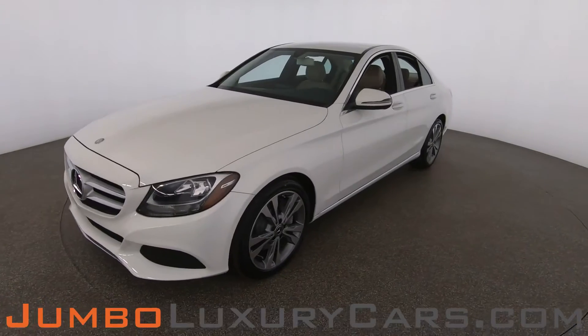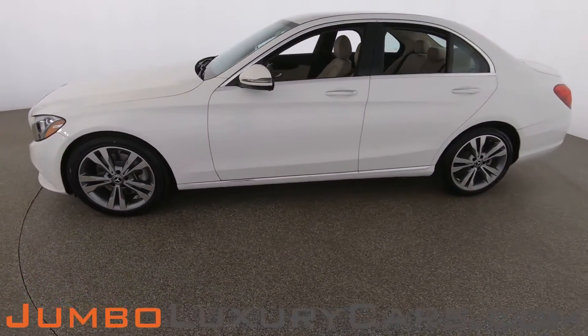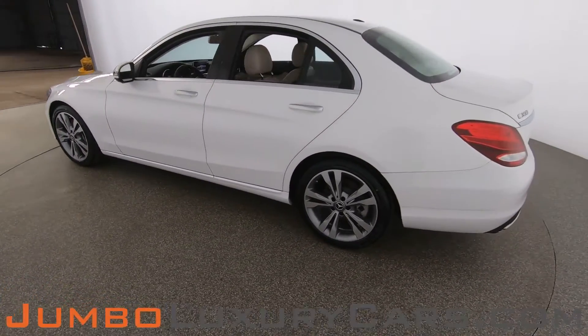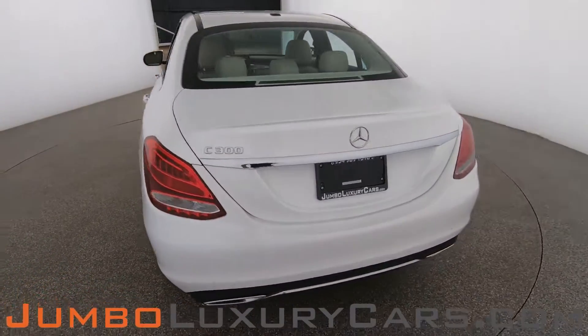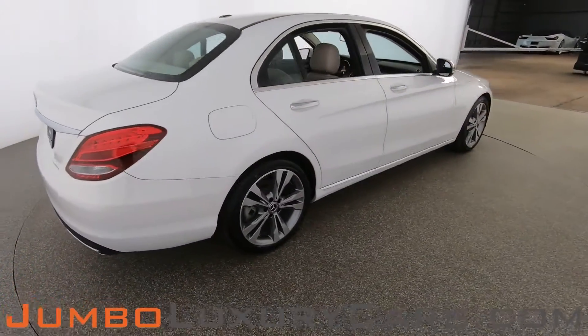Dear future customer, welcome to Jumbo Luxury Cars. Here's your 2017 Mercedes-Benz C300, stock number 8573. This vehicle currently has 33,968 miles and according to Carfax has no accidents nor damages reported, with one previous owner.